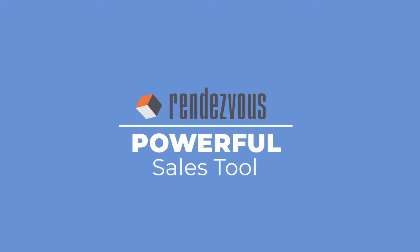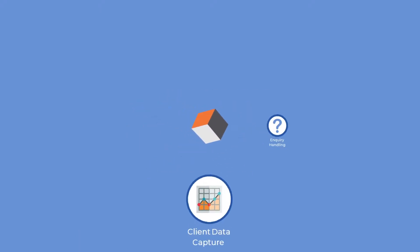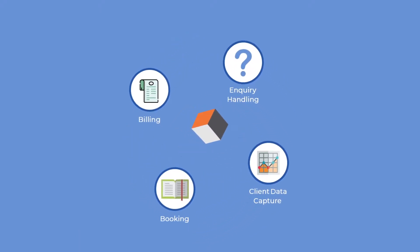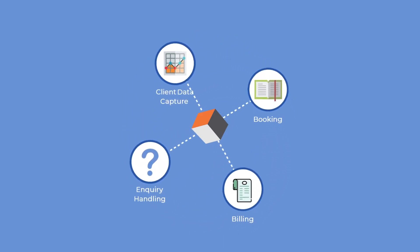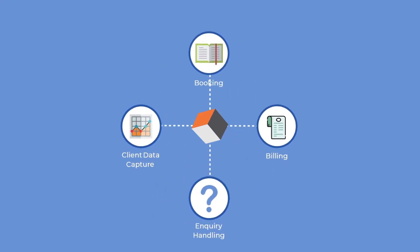Rendezvous is also a powerful sales tool. A single solution covers inquiry handling, client data capture, and event booking and billing. And many processes are automated, saving valuable time.